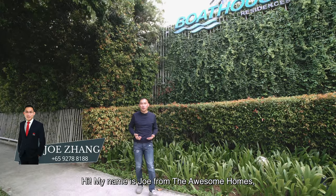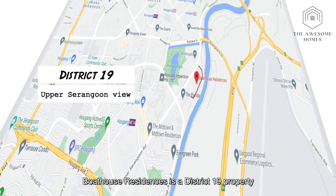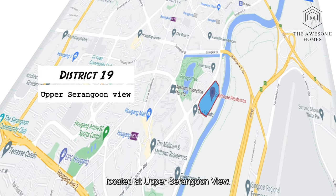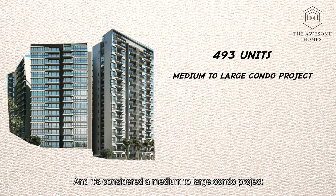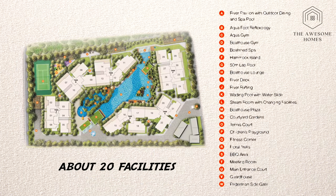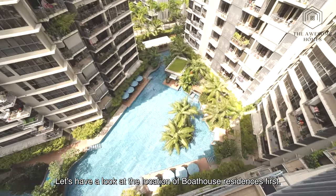Hi, my name is Joel from The Awesome Homes. Today we are at Boathouse Residences. Boathouse Residences is a District 19 development located at Upper Serangoon View. It has a total of 493 units and is considered a medium to large condo project. There are about 20 facilities here. Let's have a look at the location of Boathouse Residences first.